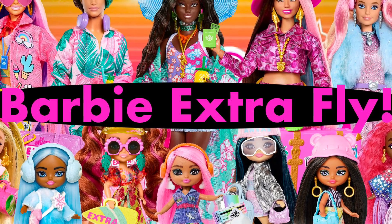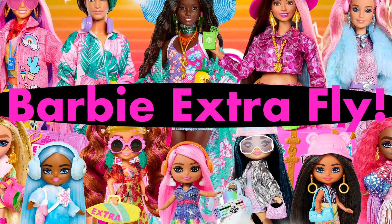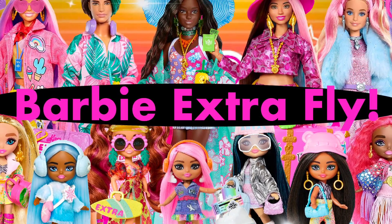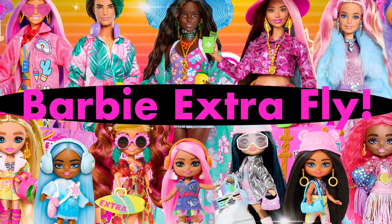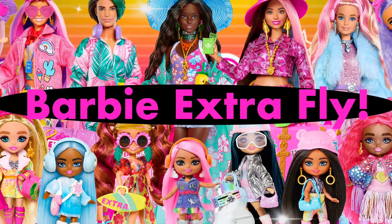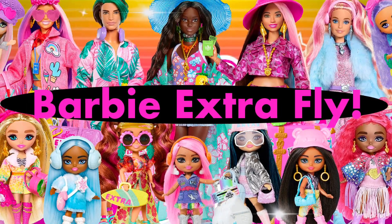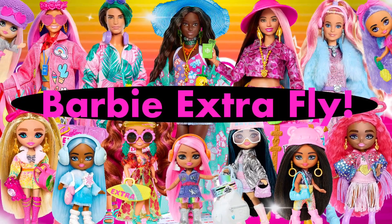Hey cuties, Peachy here! Welcome back to a new video. The full collection for the upcoming Barbie Extra Fly sub-theme has been revealed — we have five new regular size Barbie Extra dolls, Barbie Extra mini dolls, Barbie Extra mini minis, and a play set!